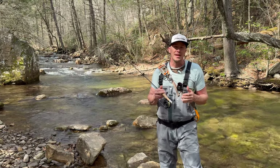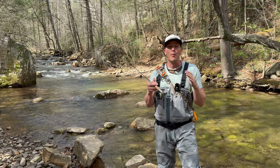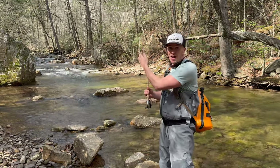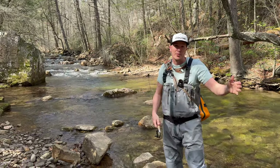So what we want to focus on when we're trying to catch these little guys is presentation and drift, and those are determined by where you stand. As a right-handed person I tend to make my way up the creek on the left side if I can — that gives me this big open canopy right here in the middle of the forest that the stream's flowing through.